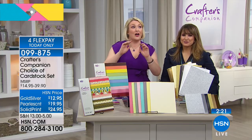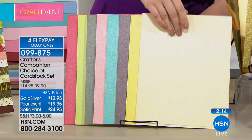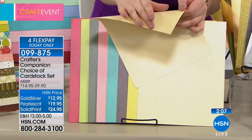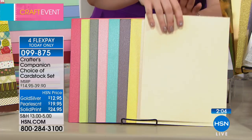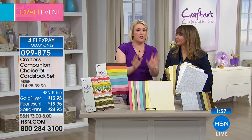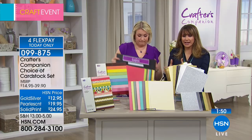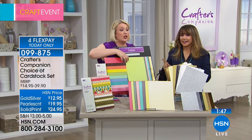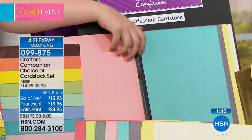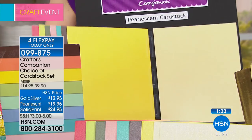This pearlescent cardstock is what you've been asking about for ages. It is double-sided with a pearlescent starry finish. It folds a dream, it die-cuts a dream — it's the cardstock. In the UK we all use this phenomenal quality luxury pearlescent cardstock, but you just don't seem to have it over here in America. Nobody can get hold of it. When you've been asking for it, because you've seen the cards made and you need that paper — it's finally here. You're getting 40 sheets in total. This is your $19.95.